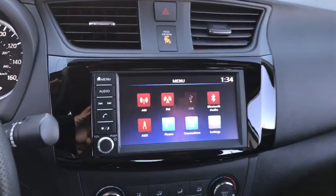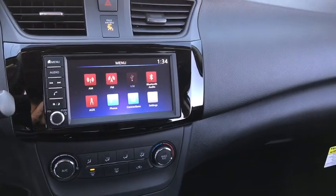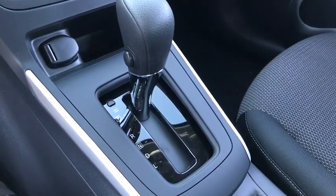Here are some of this vehicle's great options: traction control, dual airbags, power steering, trip computer, electronic stability control, rear window defroster, power windows, overhead console.